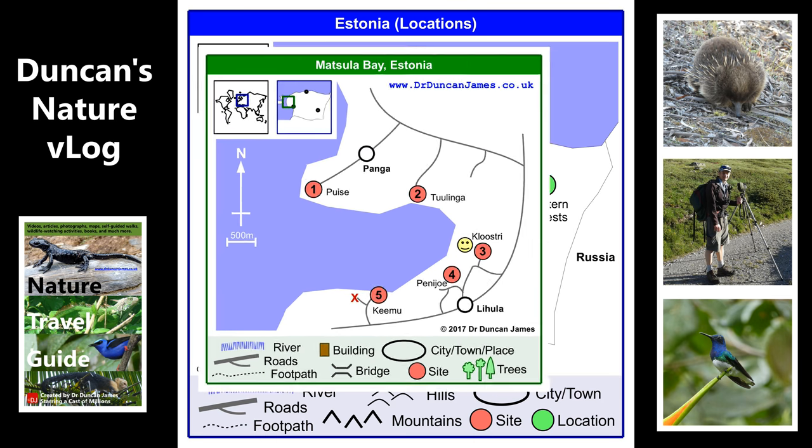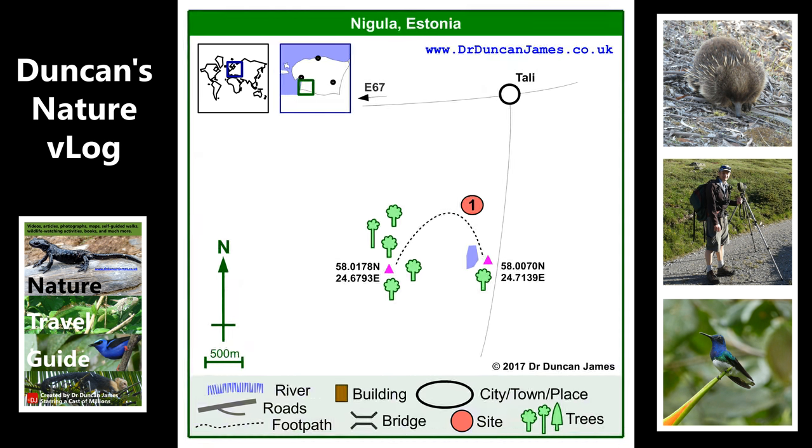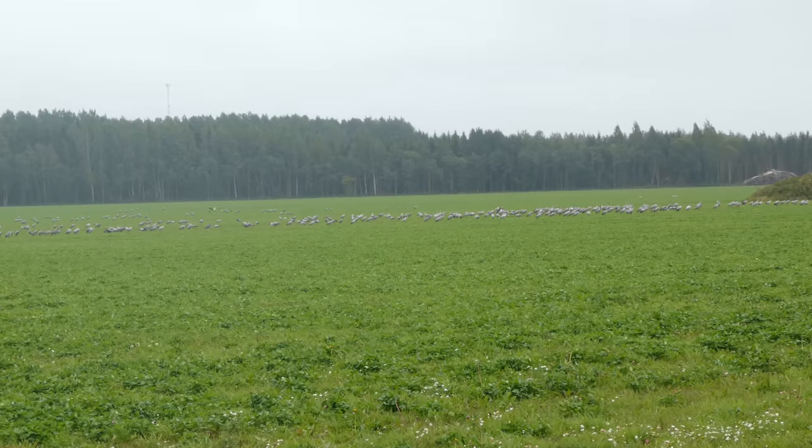To finish off, here's a video of some cranes that I saw at Nigula. I'm going to be quiet so you can hear them calling. Go and check out my blog — it's in the description. I talk a lot more about this there. I think Estonia is a great place to go.